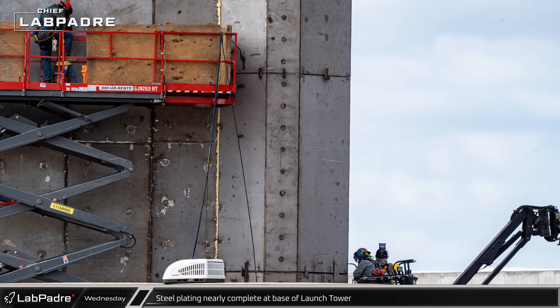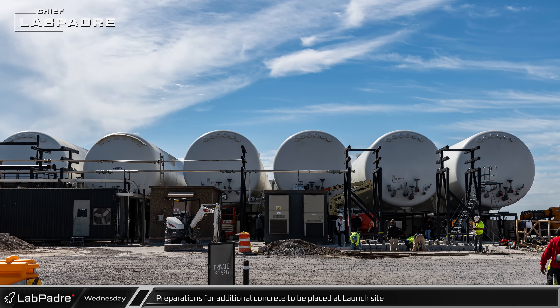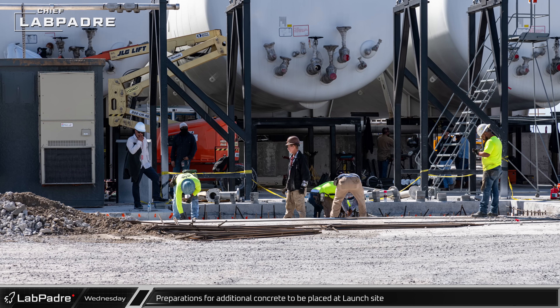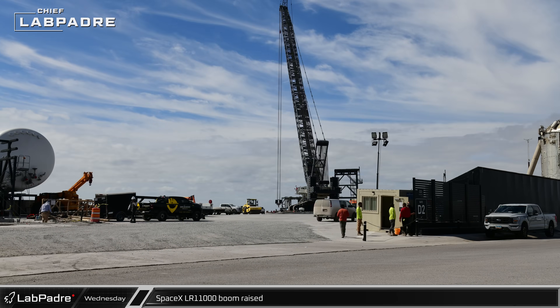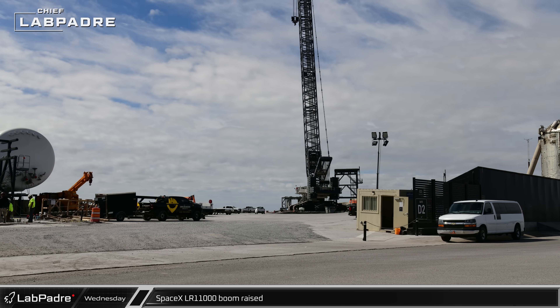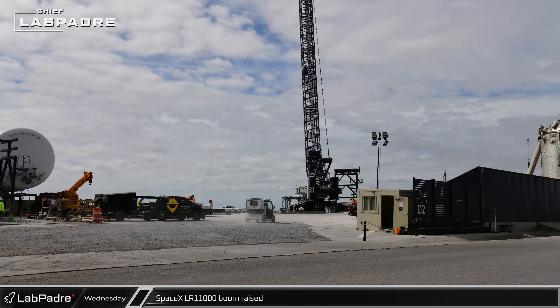The previously excavated area in front of the new hot dog cryo tanks was being prepped for new concrete as workers placed links of rebar into the excavated ground. After two weeks of disassembly, maintenance, and reassembly, SpaceX's LR-11000 raised its boom, ready to lift Starships for static fires once more.